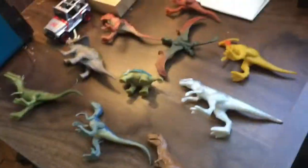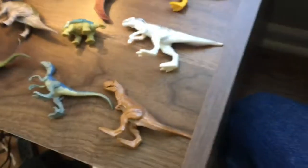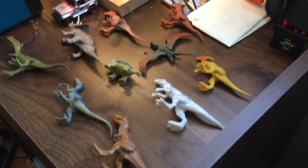Hey guys, it's your Rosie, but today I am reviewing my Jurassic World Camp Cretaceous toys. They're not exactly toys — they're really just for display, but they can move, so.